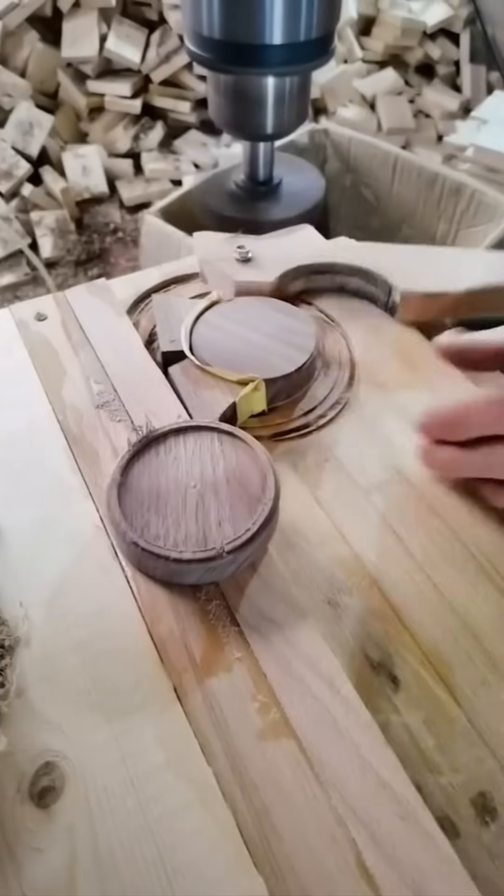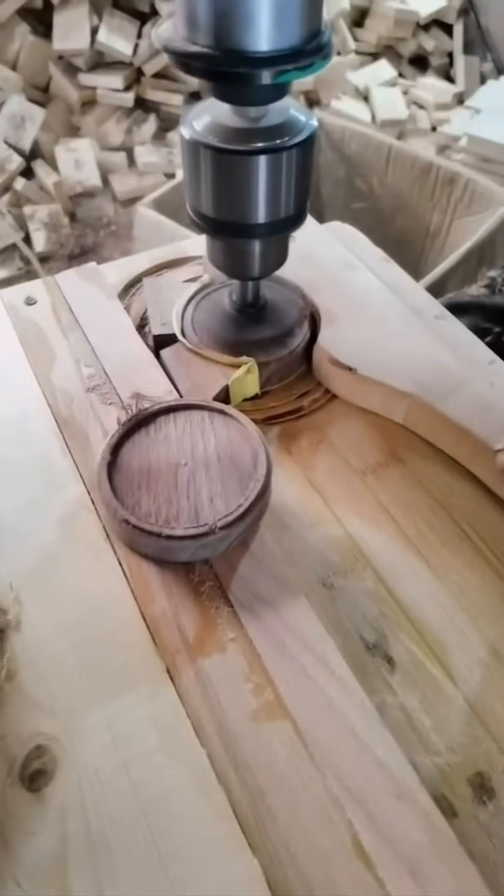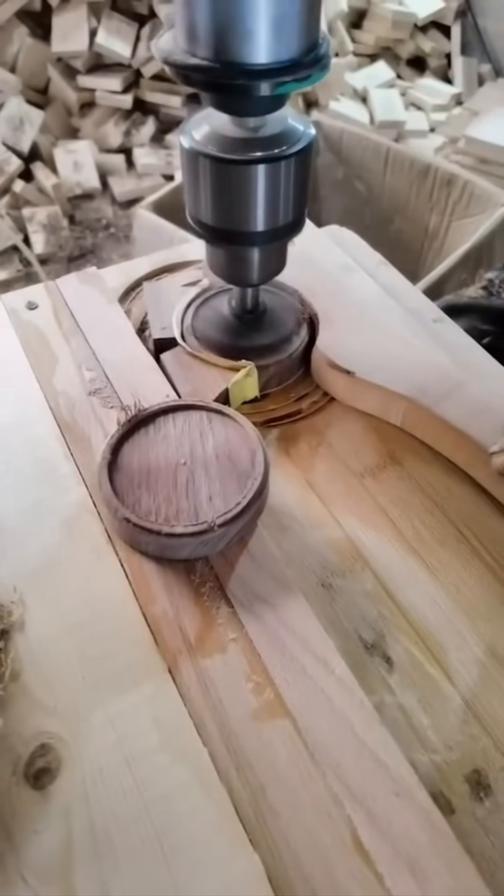A planer smooths wooden surfaces with a satisfying hiss. Each pass shaves away imperfections, leaving silky perfection behind.